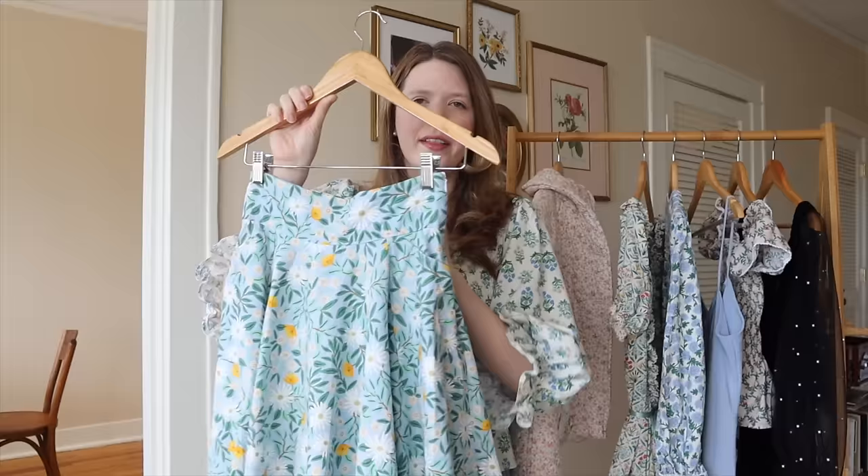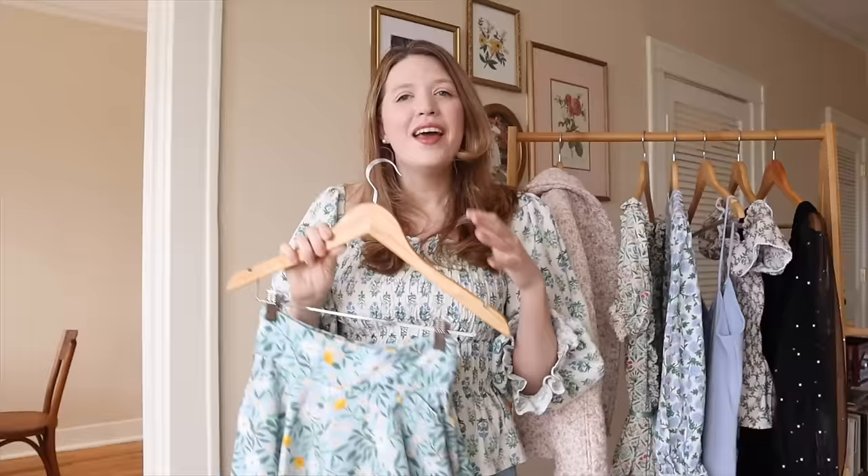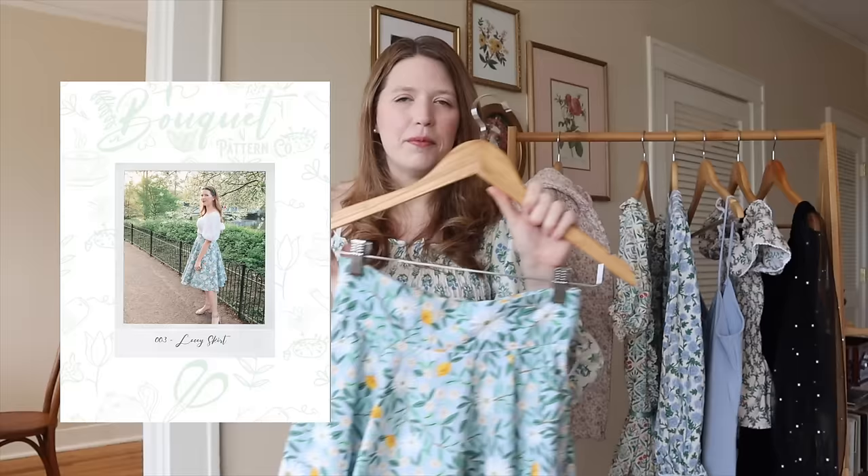Next up we have this super fun circle skirt — I absolutely love this skirt. I wear it quite a lot and it's my own pattern that will hopefully be coming in the next month or two. It has big patch pockets and a high waist that's really cinched in with a wide waistband. This fabric makes me so happy — it's a Rifle Paper Company cotton linen canvas blend with little daisies all over it. I took it to London last year and shot photos for the pattern cover.